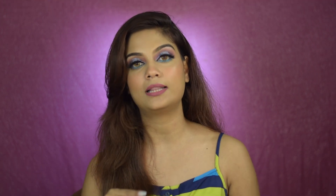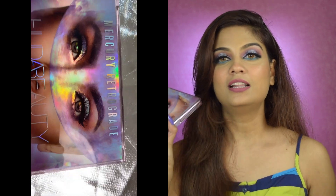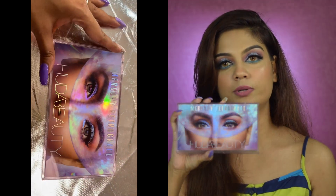The first product I got from Huda Beauty is their Mercury Retrograde palette. I mean, this is so stunning — I love Huda Beauty palettes. I have all of their bigger palettes and many of their smaller ones. If you want to see my eyeshadow palette collection or my Huda Beauty palette collection and my thoughts on it, let me know in the comments below. Coming back to this palette, it is such a beautiful palette. Let's talk about the packaging first — this is how it looks.